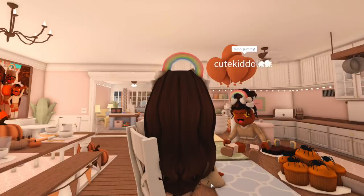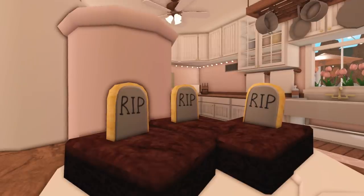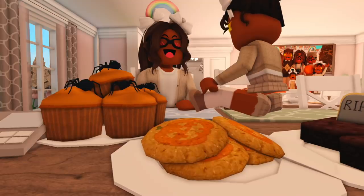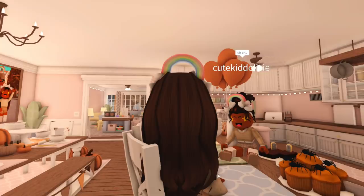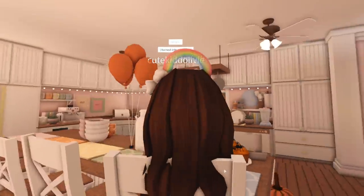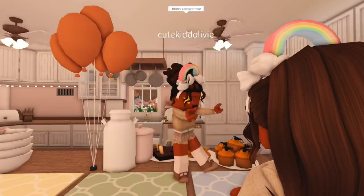Mmm, yummy! Uh-oh, I turned into a zombie! She's gonna get me — please don't bite me, Libby!